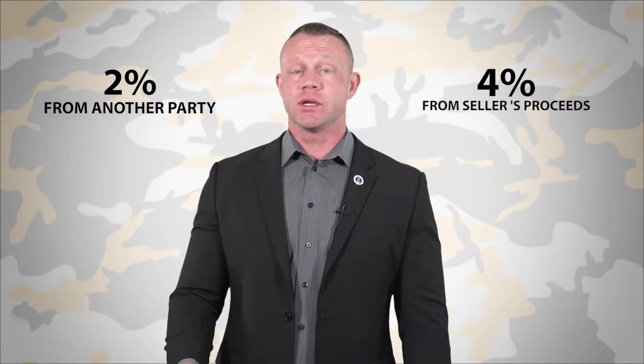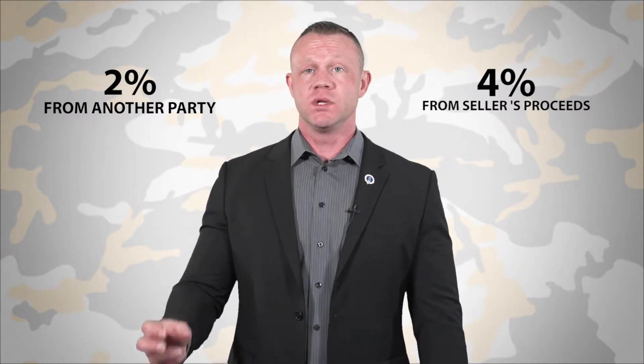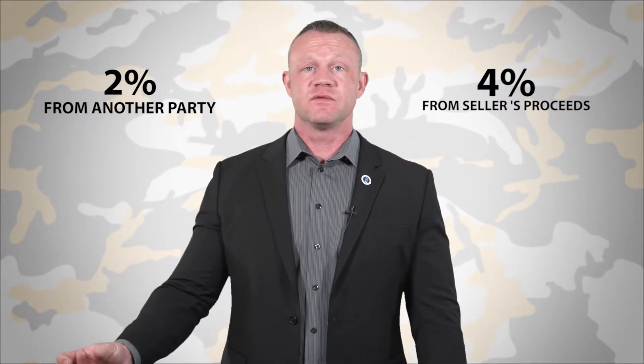The VA guideline allows up to 6% of the purchase price to be contributed towards your sale. Basically, what this means is you can have 4% credited to you from the seller's proceeds, and 2% from another party — could be the lender, could be the realtor, or gift funds from a friend or family member.